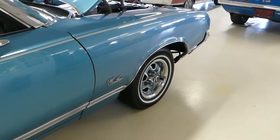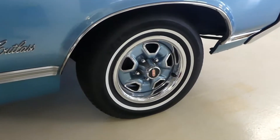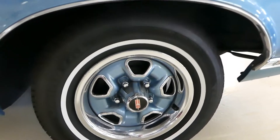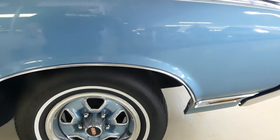Beautiful blue exterior — it really is a gorgeous car. And typical of Oldsmobile with the same color wheels as the car, with the Oldsmobile rallies, General Royal tires, 14 inches.